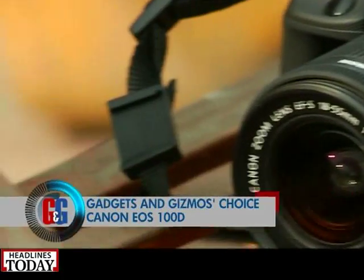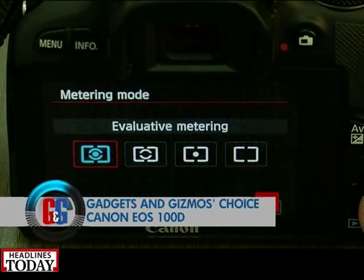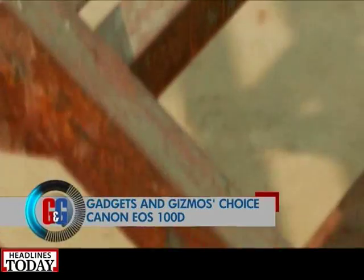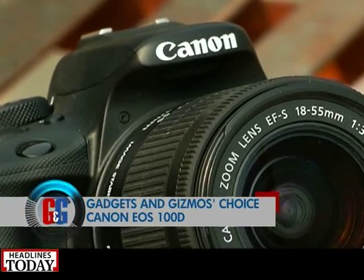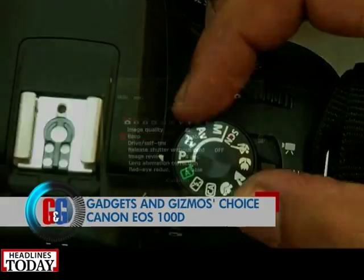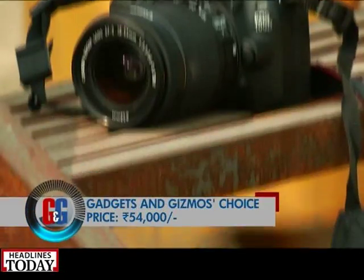Next up is the Canon 100D. This DSLR has an 18-megapixel CMOS sensor; at the back you get a 3-inch LCD display which can also take pictures if you tap on it. It is the smallest DSLR camera on the planet — essentially Canon's 1100D in a much more compact package. Canon has reduced the weight making it more portable. The 100D also has mono audio and HD recording capabilities with a mini HDMI output. Priced at rupees 54,000, this is one DSLR that does the job with style.